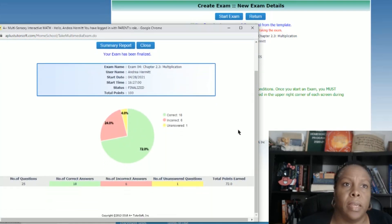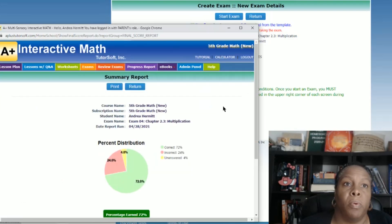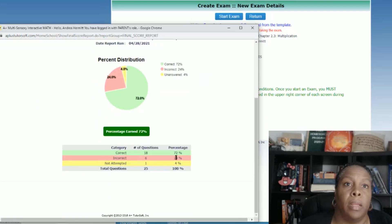After you take the test and do however you're going to do on it — and I tried using a calculator, clearly I have fat finger syndrome — you can get a summary report that tells you what you did right and wrong.